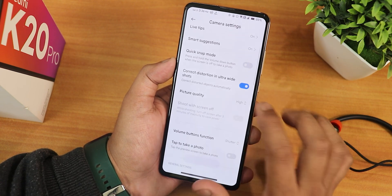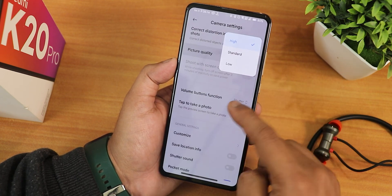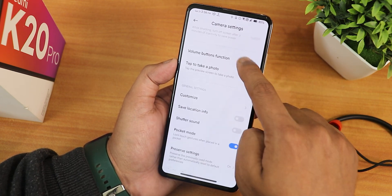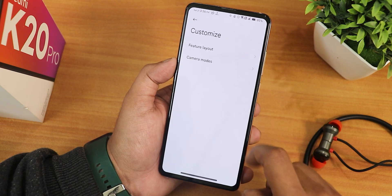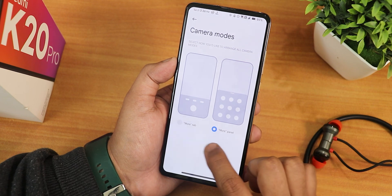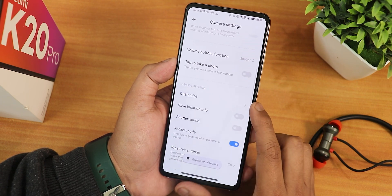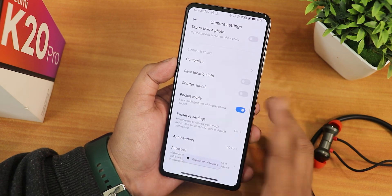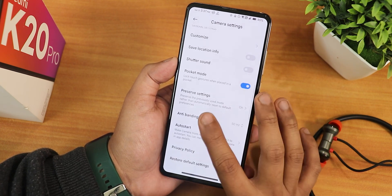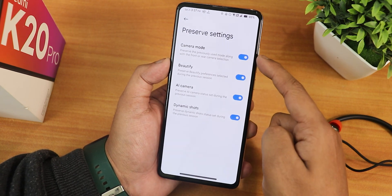We have smart sessions, live tips, quick step mode, correct distorted photos, and picture quality which you can change to high, standard, or low. There's volume button functions, a customization option to change the feature layout or swipe-up panel, starter sound, save location info, and pocket mode.